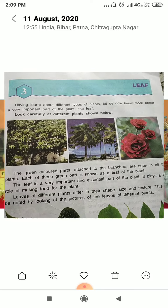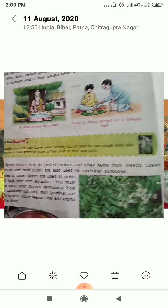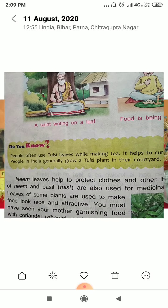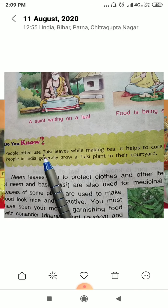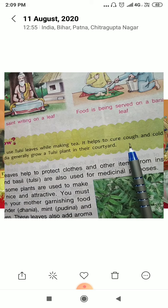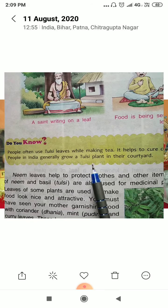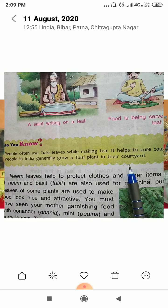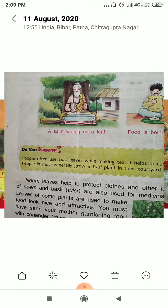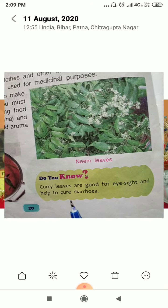Chapter 3 is 'The Leaf.' People often use tulsi leaves while making tea and it helps to cure cough and cold. People in India generally grow a tulsi plant in their courtyard. Tulsi is a very important medicinal plant.